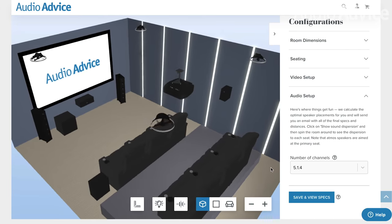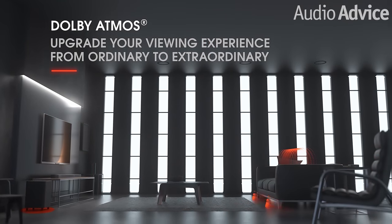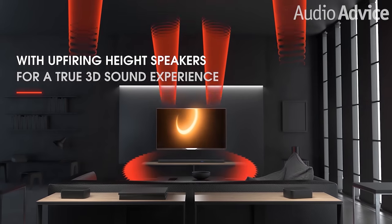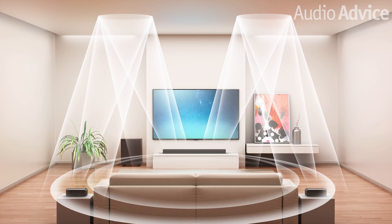While not quite the same immersion as a full home theater installation with separate speakers all around the room, Atmos-enabled soundbars that already have the upward-firing speakers built in are a fantastic way to experience Dolby Atmos in a living room or just about any bedroom. We cover all of them and more in our best Dolby Atmos soundbars video.